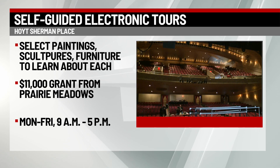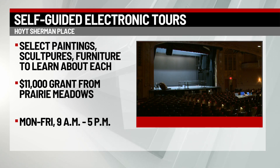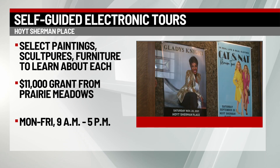Hoyt Sherman Place credits an $11,000 community betterment grant from Prairie Meadows that made it possible. Tours are available Monday through Friday 9 a.m. to 5 p.m., and they start today. Guests must check out the devices with their ID at the reception desk in the mansion.